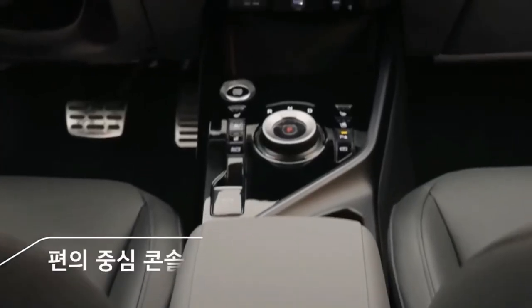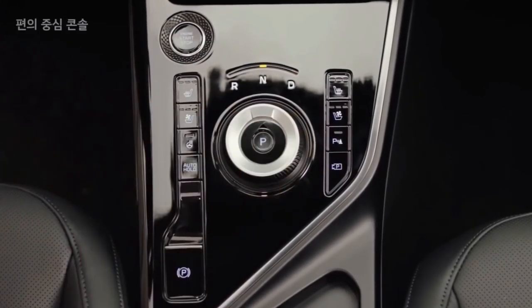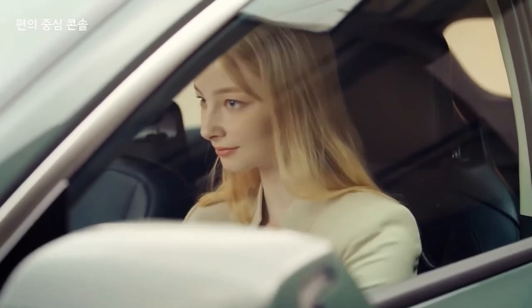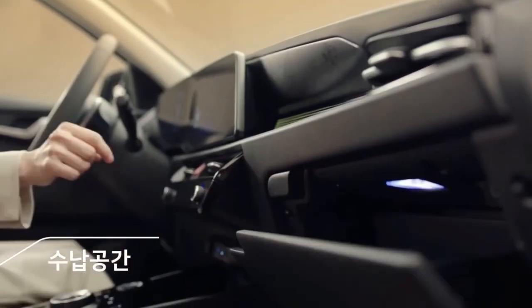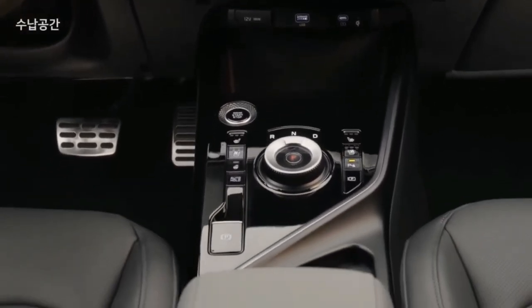Kia has also detailed a new feature whereby the hybrid and PHEV will use data from the sat-nav system to switch between petrol and electric power where appropriate. The new e-Niro will remain separate from the firm's line of EV-badged bespoke electric cars and won't use the e-GMP platform reserved for those models.